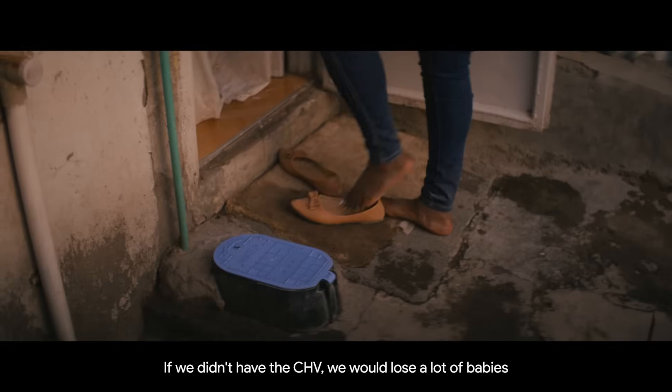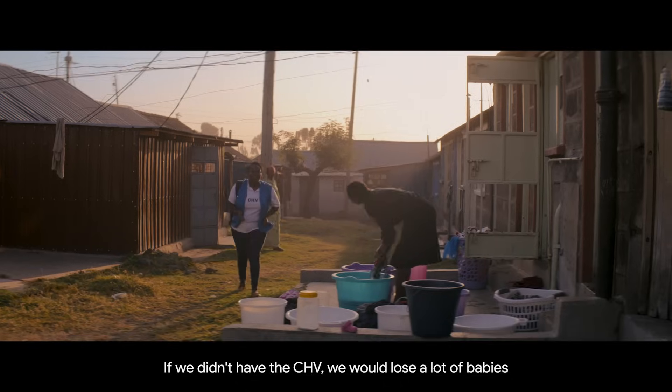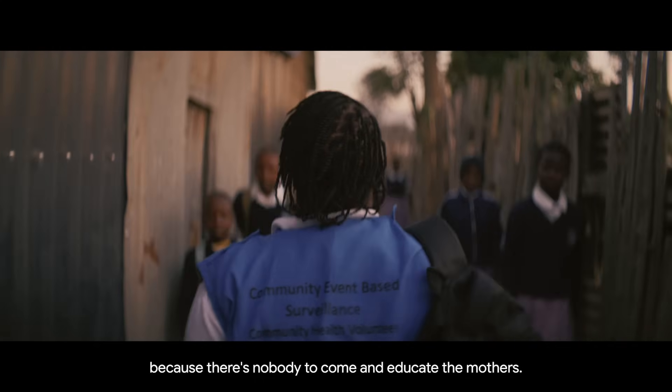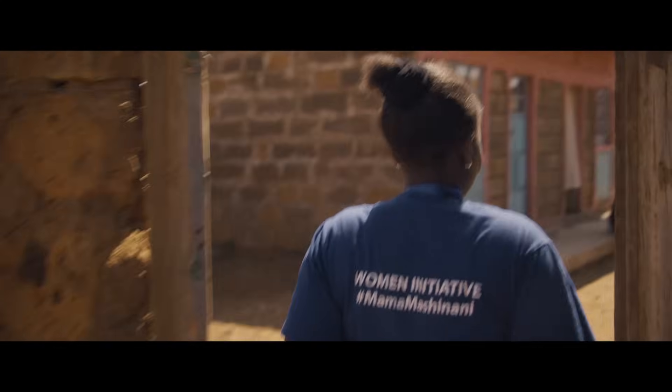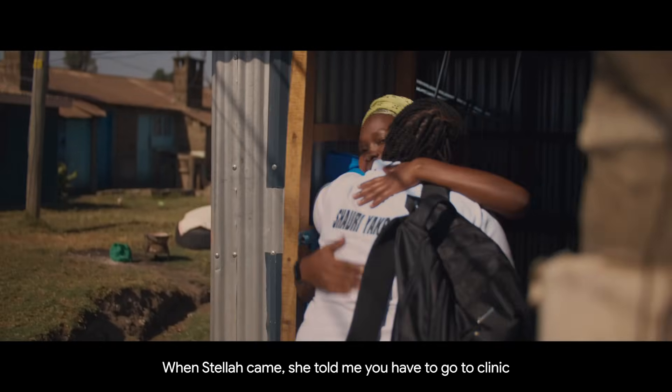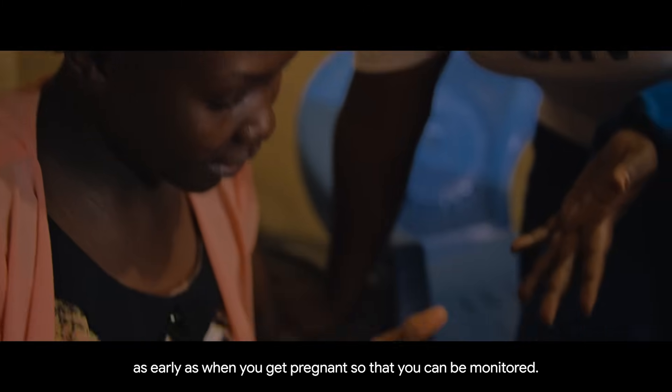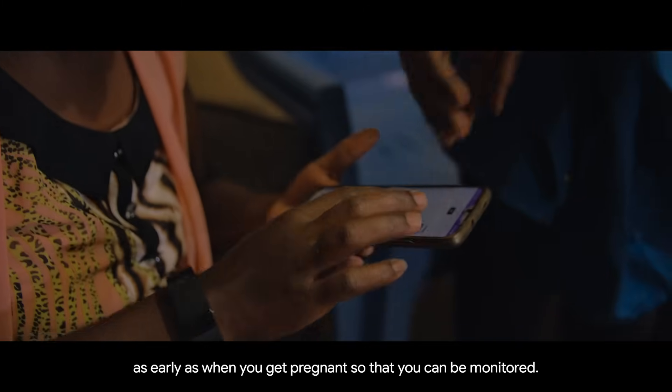If we didn't have the CHV, we will lose a lot of babies, because there's nobody to come and educate the mothers. When Stella came, she told me you have to go to the clinic as early as when you get pregnant, so that you can be monitored.